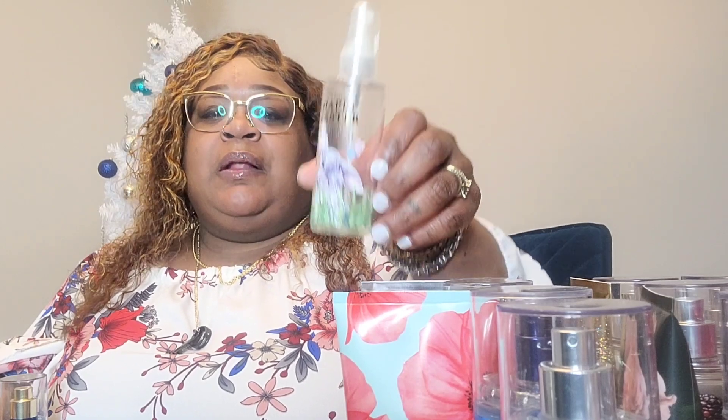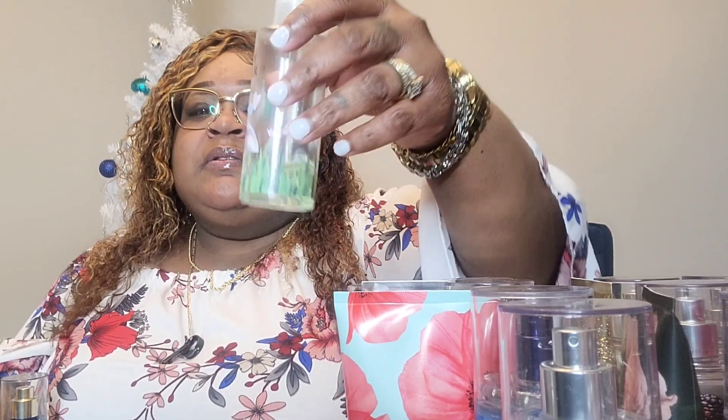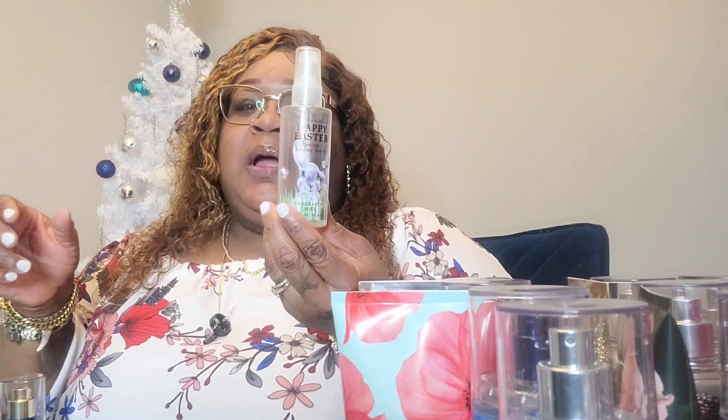Then we have an old but good one — Japanese Cherry Blossom. This is one they continue to have year after year; it's a classic Bath and Body Works fragrance. I don't have the spray anymore and I only have a little lotion left, which shows I like this one. And then there's one that was probably about a dollar — Happy Easter, Sweet Bunny Berry. I keep this one in my purse. It is very low — I spray it whenever I just want to freshen up. It's got a little sweet smell and I love it.